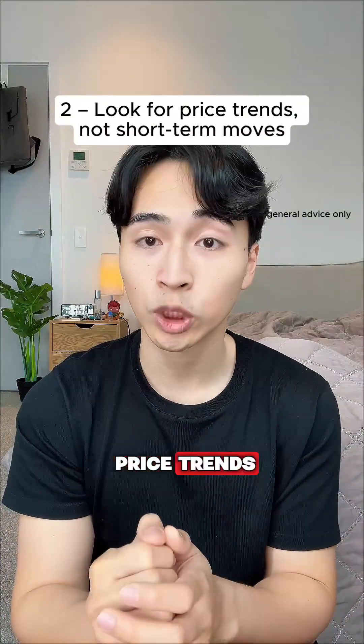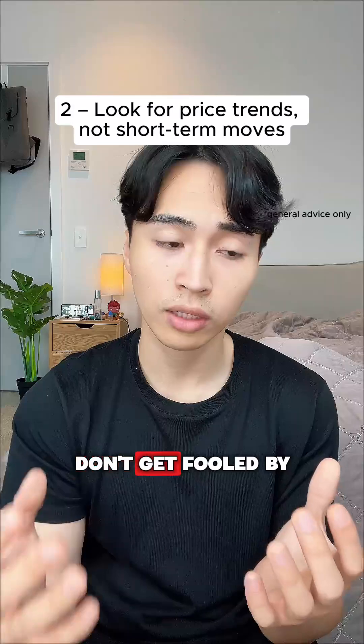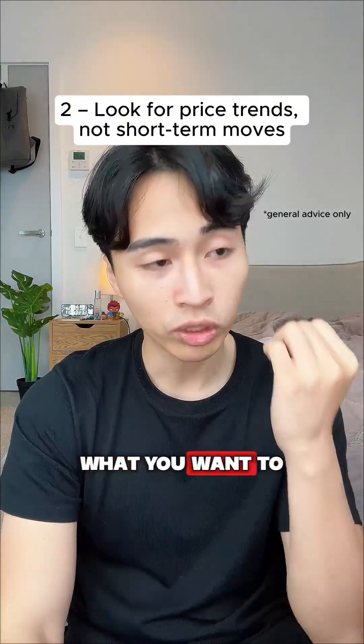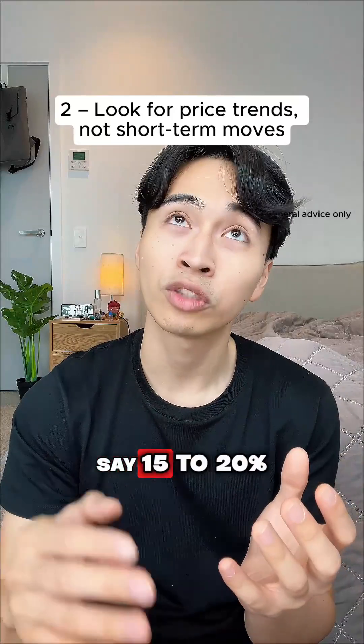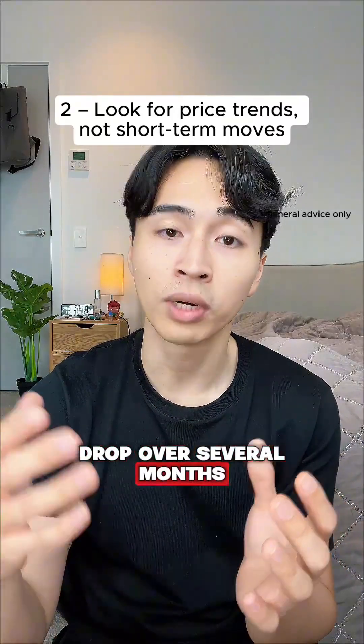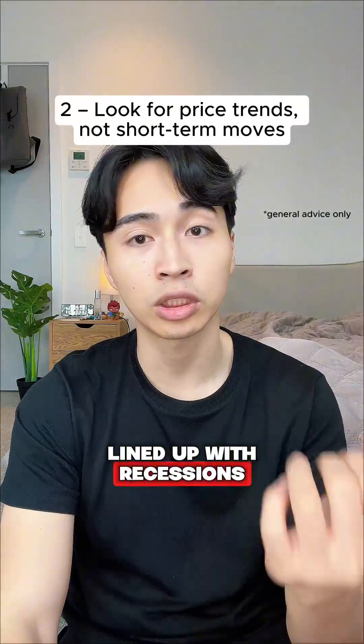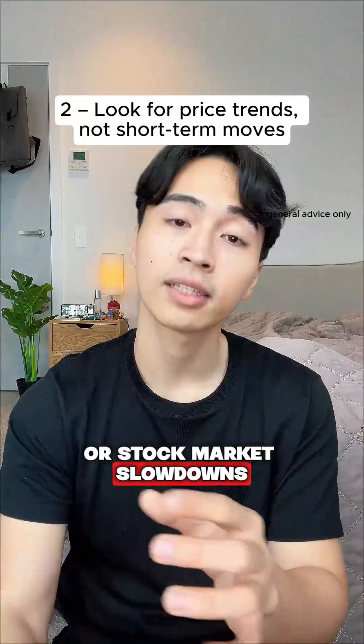Step two: look for price trends, not short-term moves. Don't get fooled by a one-week dip or one-week uptrend. What you want to see is a clear downtrend — say a 15–20% drop over several months. Historically, those big moves have lined up with recessions or stock market slowdowns.